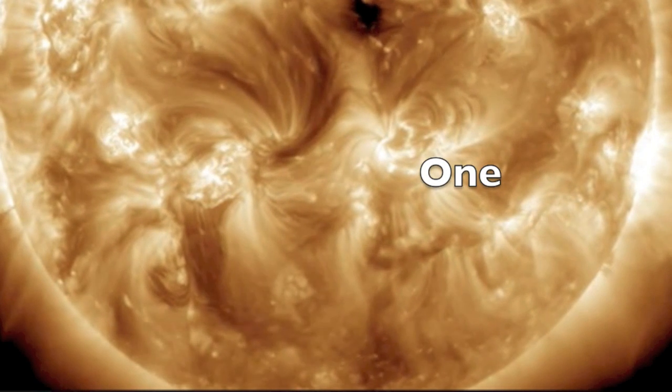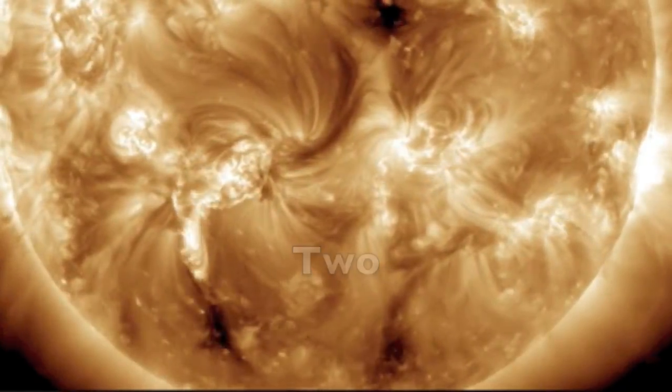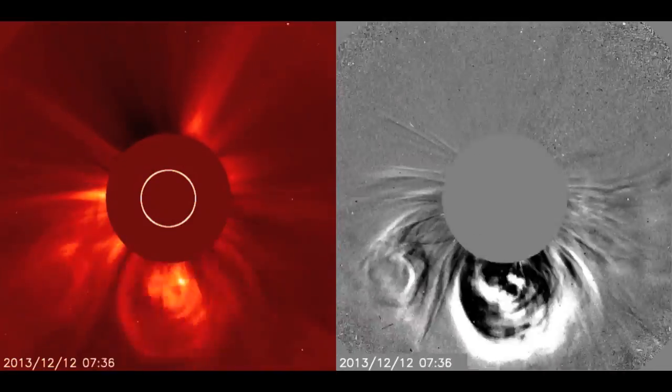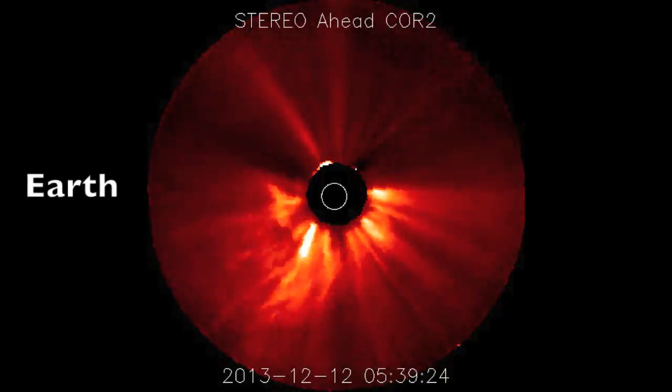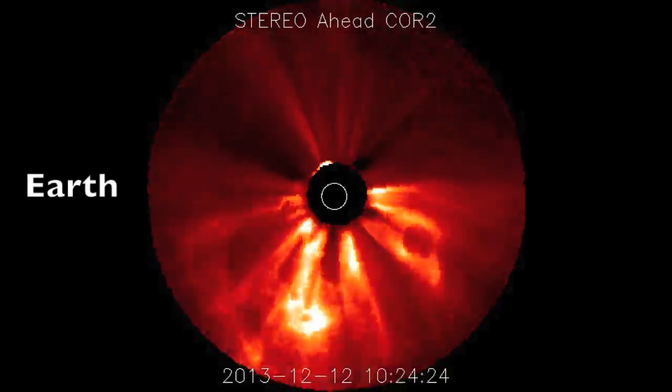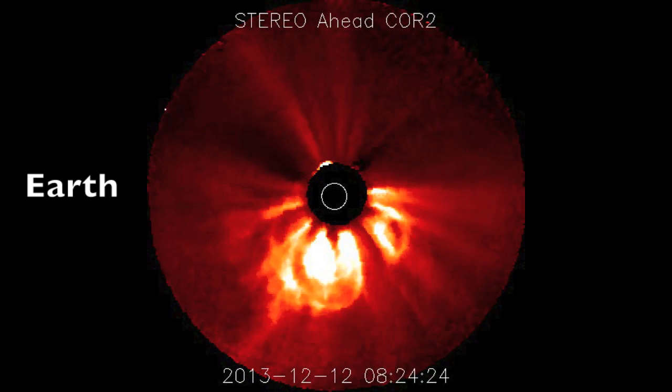Let's diagnose yesterday's CMEs. We said we'd likely get a glancing blow, and I stick by that today. There are clear halo aspects to both eruptions. After watching the CMEs come off the Earth-facing disk on SDO, that's just about all the confirmation we need — but Stereo A, with Earth off to the left, does help gain insight into the equatorial plasma coming our way.